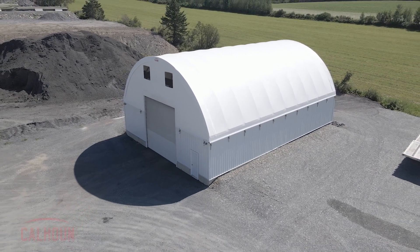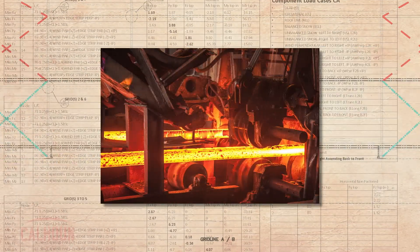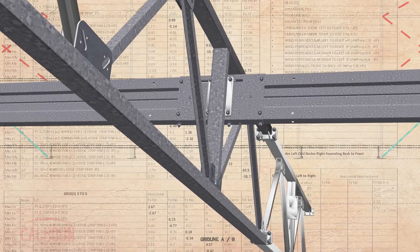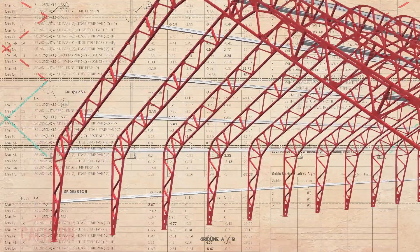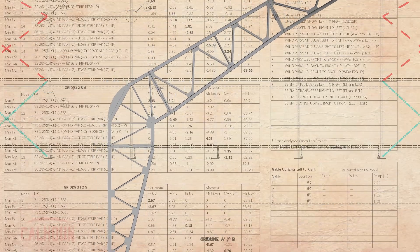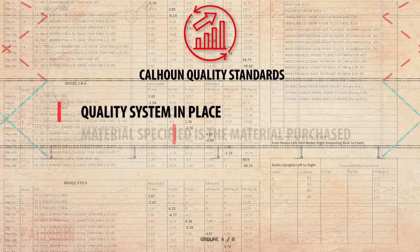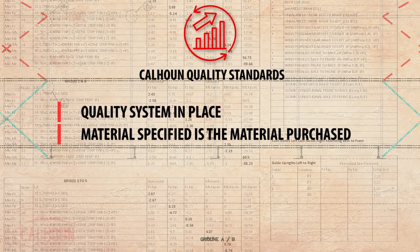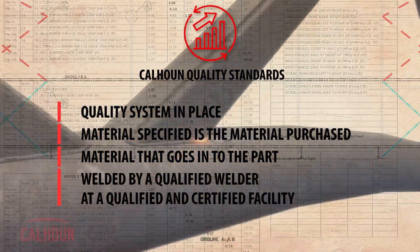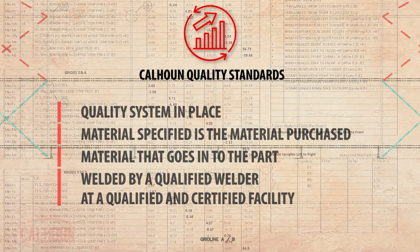From the very originating steel billet that is purchased to be rolled into strip — which is then rolled into tubing and built into our product — we have traceability of that material right from the originating steel mill. The finished truss delivered to our customer can be traced through every steel component all the way back to the originating manufacturer. This ensures the material specified by the engineer is the material purchased, goes into the part, and is welded by a qualified welder in a company certified to have quality inspection systems in place.